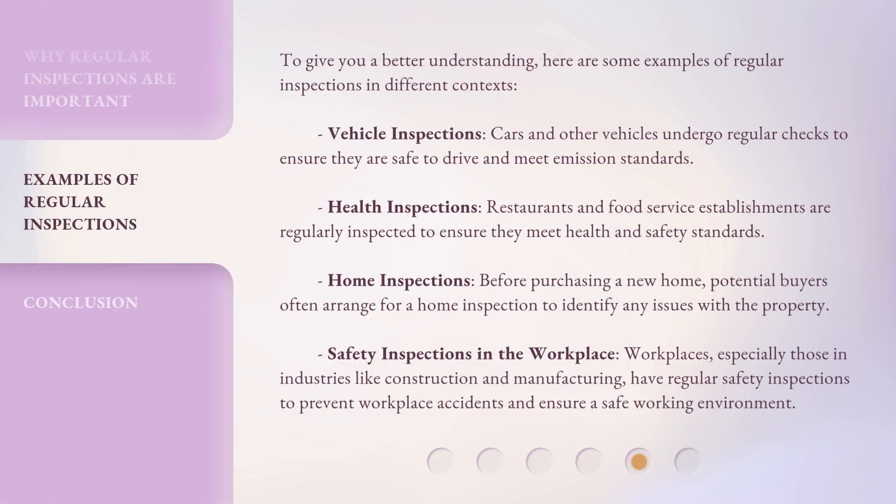To give you a better understanding, here are some examples of regular inspections in different contexts. Vehicle inspections: cars and other vehicles undergo regular checks to ensure they are safe to drive and meet emission standards. Health inspections: restaurants and food service establishments are regularly inspected to ensure they meet health and safety standards. Home inspections: before purchasing a new home, potential buyers often arrange for a home inspection to identify any issues with the property. Safety inspections in the workplace: workplaces, especially those in industries like construction and manufacturing, have regular safety inspections to prevent workplace accidents and ensure a safe working environment.